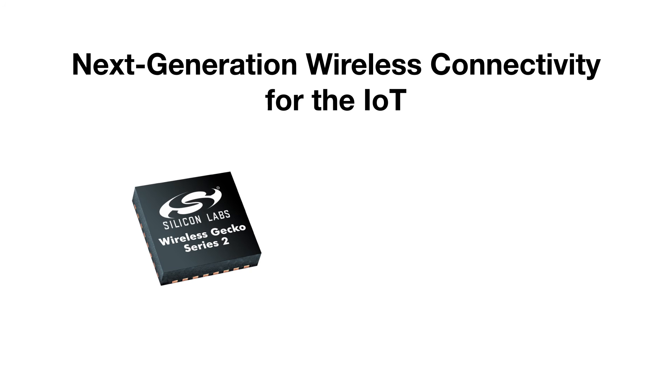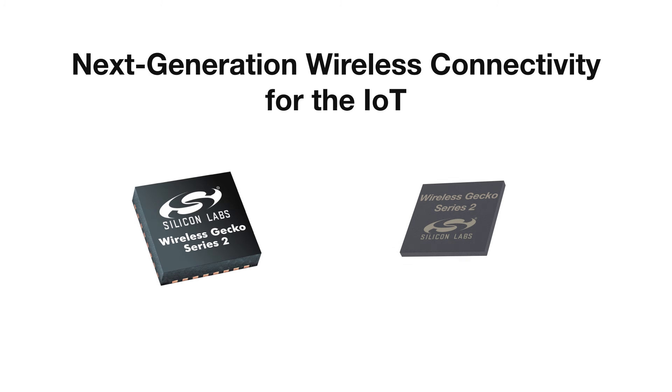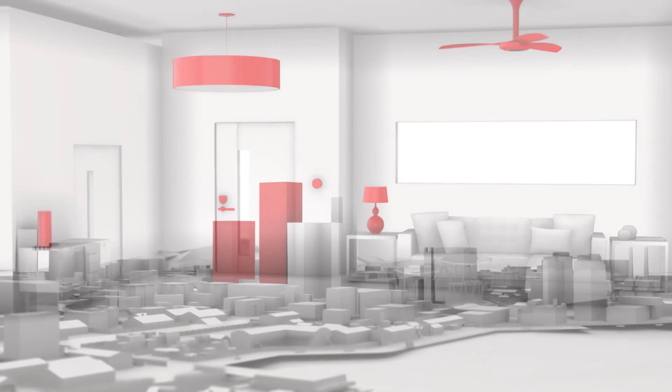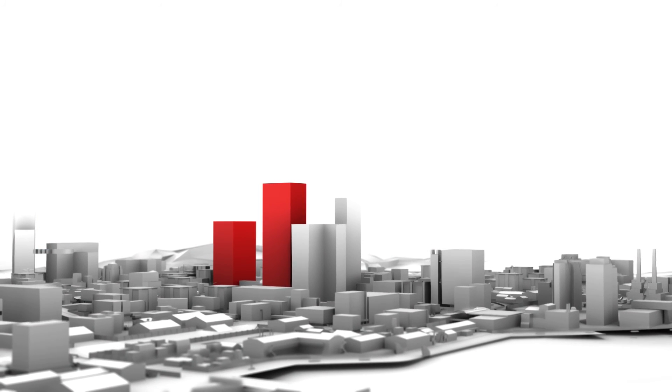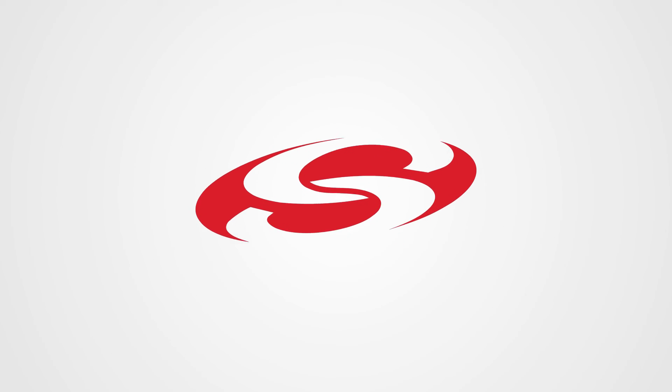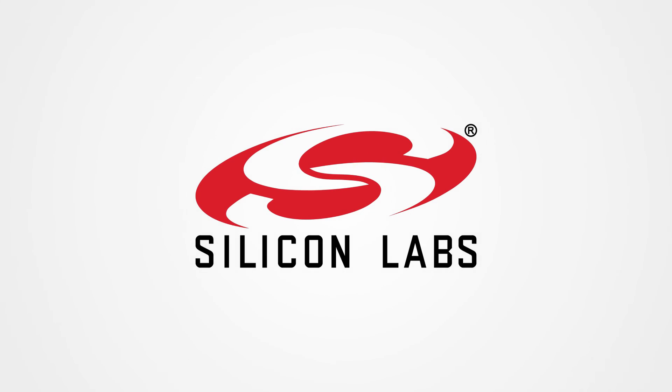In the future, we will expand the portfolio with SoCs having industry-leading power consumption and the world's smallest system-in-package modules. Wireless Gecko Series 2 enables next-generation connected products that will enable scale within the IoT. With over 20 years of providing advanced RF solutions and 1 billion deployed devices, we're advancing what's possible.